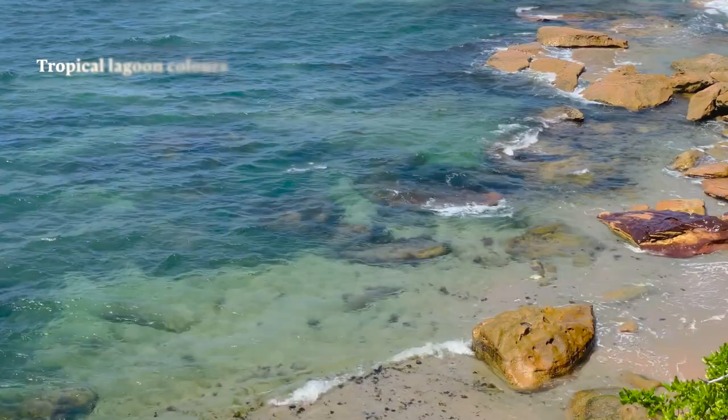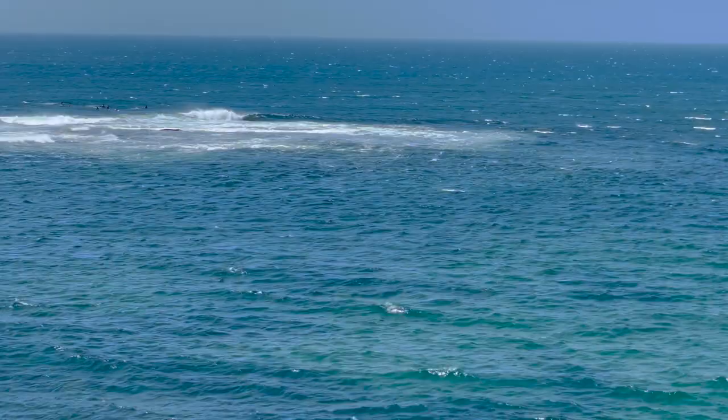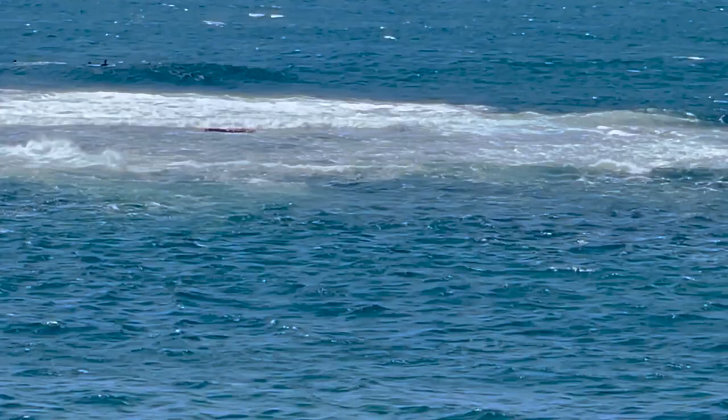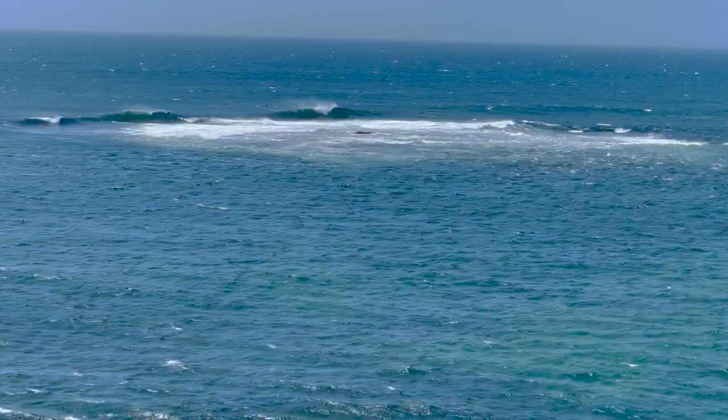The other thing I like about Cronulla on a bright sunny and breezy day is the colours of the beach and the sea — they can be amazing. Here you can see a very crystal clear beach with green, aqua green, turquoise and deep blue colour. There's also a point called Shark Point, which is a little shark island with good wave formation. It's very popular amongst the surfing community and these are apparently some of the best waves in the Sutherland Shire area.